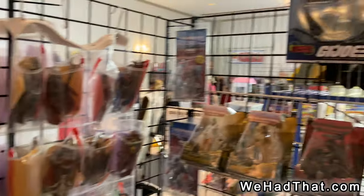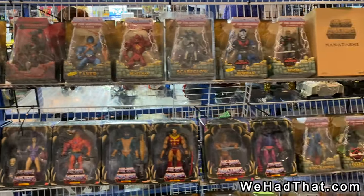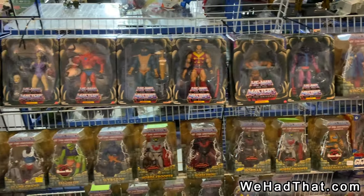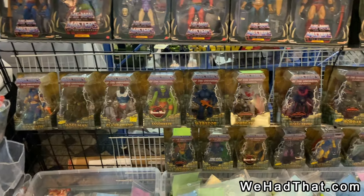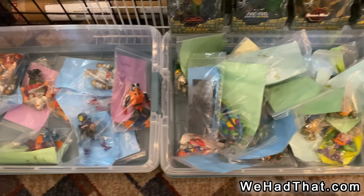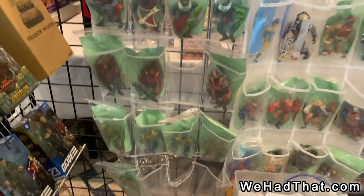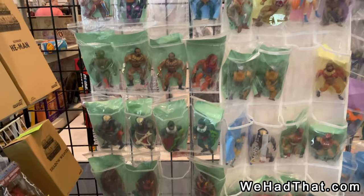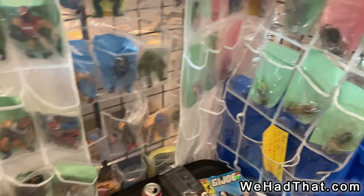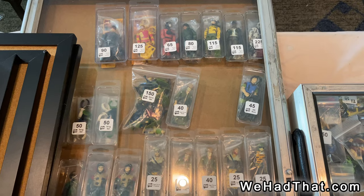He also had the packaged Masters of the Universe Classics, including Scareglow — that is probably the number one figure that I would like to add to my collection. A loose Masters of the Universe Classics Scareglow. Apparently the boxed ones are running around $400 now. Various Teenage Mutant Ninja Turtles and vintage Masters of the Universe figures here, and then more that have been put together with either some or all of their weapons. So if you're looking for G.I. Joe, this is the show, but there's also other stuff like Masters of the Universe and Six Million Dollar Man as well.